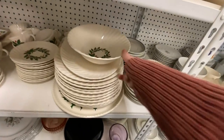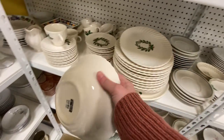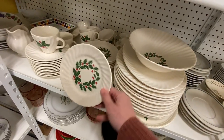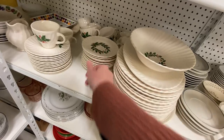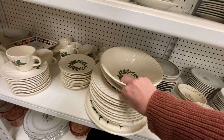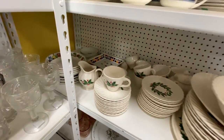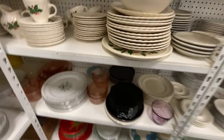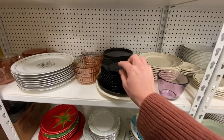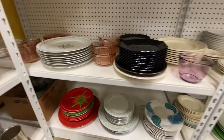And look what else I found, you guys — Ironstone. Christmas Ironstone for $2.99. I love these little plates, perfect for a biscuit, a roll, or a piece of pie. They also have the dinner plates, the sugar bowl, and the creamer right there. Oh look — check out those black dishes. I can't remember what they're called. Lots of good stuff today.